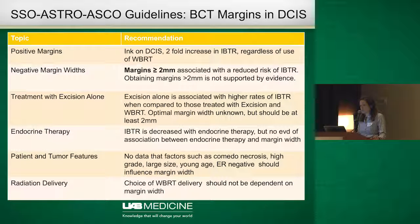Therefore, a margin width of two millimeters was adopted — all margins for lumpectomy for DCIS should be greater than or equal to two millimeters. This holds true even if the patient gets excision alone without whole breast radiation therapy, regardless of whether endocrine therapy is given afterwards, and regardless of patient and tumor factors including young age, more aggressive histology, or ER-negative DCIS. This should also not influence the decision for radiation therapy or how that radiation is delivered.